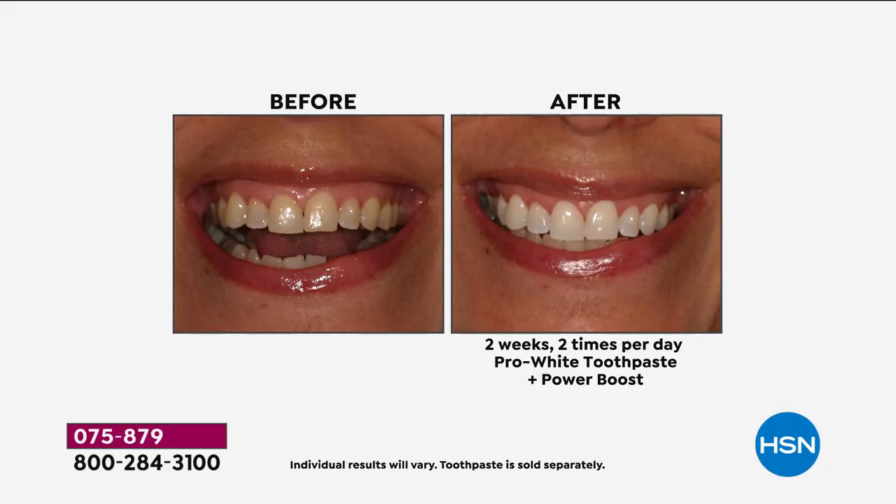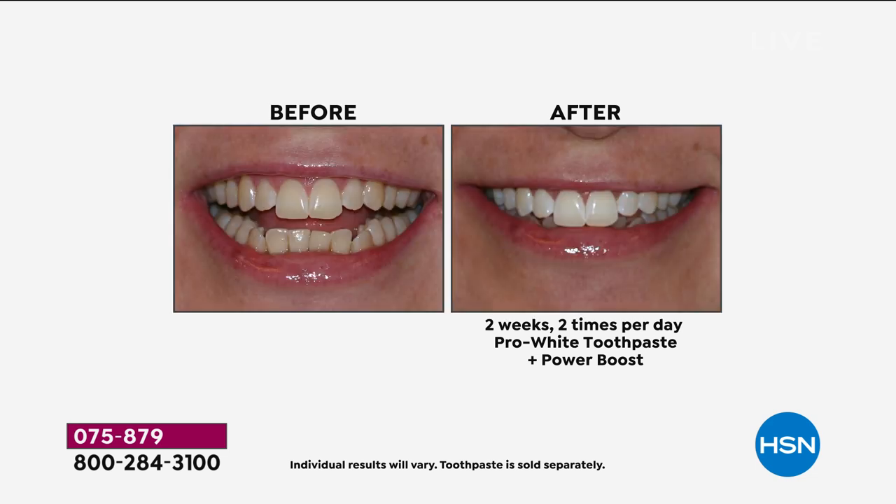This works on all dental work - bonding, veneers, implant crowns. And it helps make the gum tissue healthier as well. So you're fighting bad breath, you're strengthening your teeth, you're whitening from the inside out, and you're fighting gum bacteria as well. So you're doing everything healthy and you get the bonus of gradually whitening your teeth by just brushing twice a day.